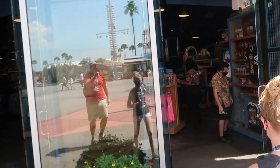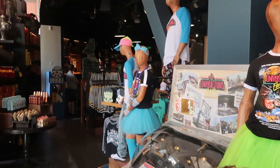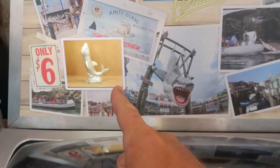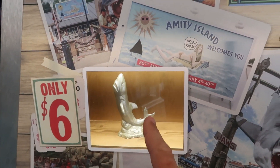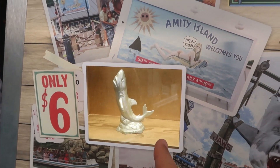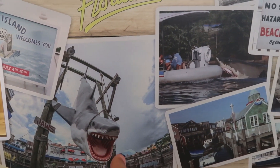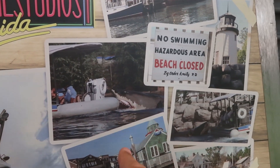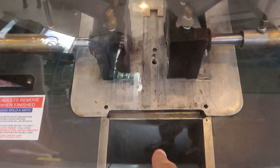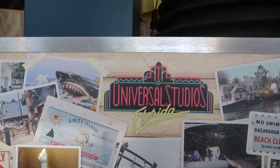I see our first update as soon as we walk in — this new mold machine here. For six dollars you can get a Universal Studios retro mold of Jaws from the Jaws attraction ride. That is really cool. Check out the old pictures — you've got Bruce, who is down for refurbishment right now, and some pictures from the original attraction. Your mold will be dispensed right here. A pretty cool take-home.